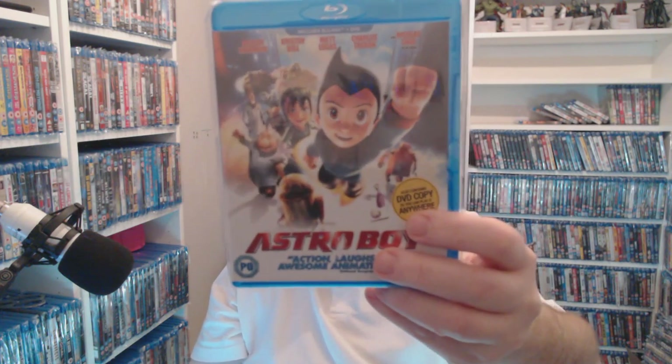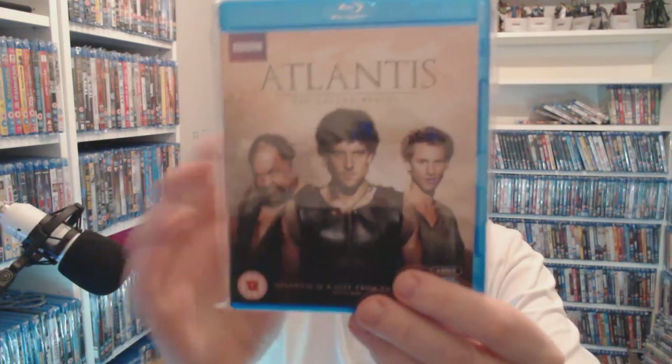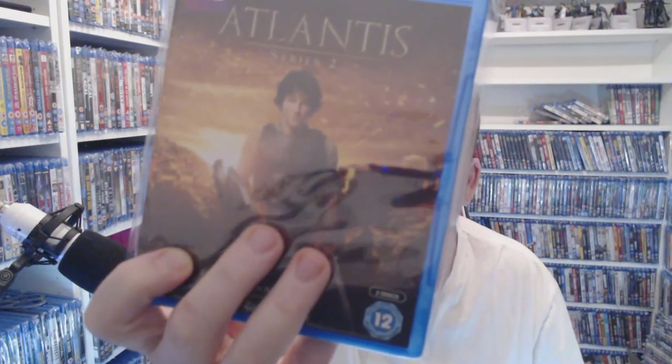Astro Boy — I love this. Nicholas Cage does the father's voice over in this — it's bloody good and so colourful. Definitely worth the pound it cost me. Series one of Atlantis — I bought this one for £1.50 and somebody sent me the second one. That's a pound at CEX right now. Part two I don't even know if they've released it yet.